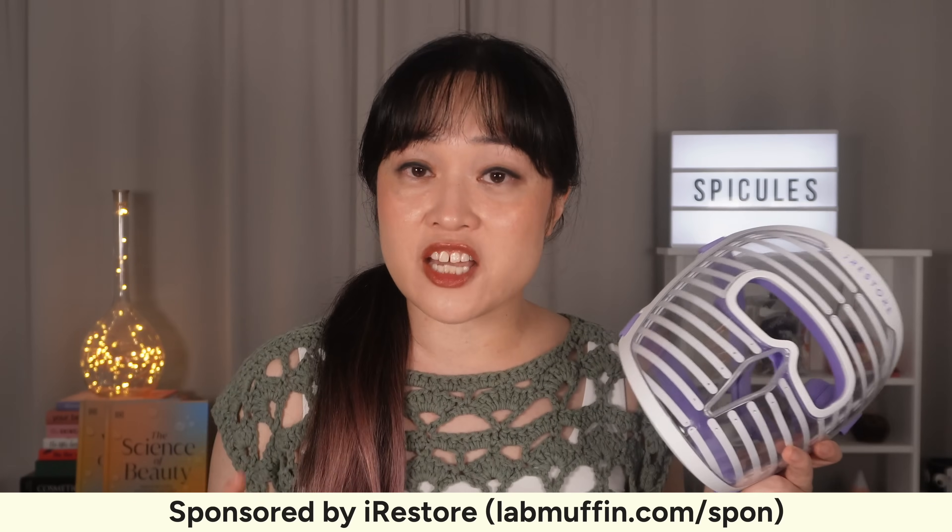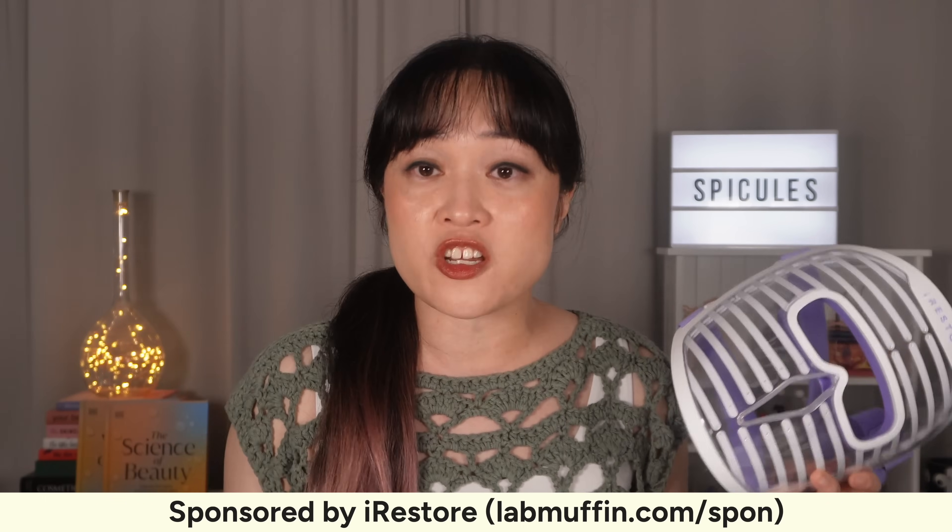Starting with the red light mask — this section is sponsored by iRestore but these are my honest opinions. Check out the link for more about my sponsorships and how they operate.